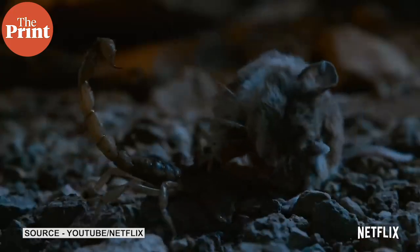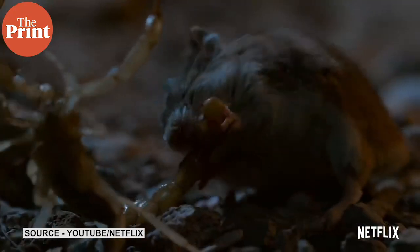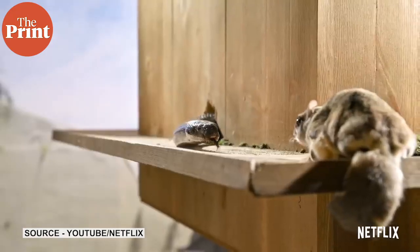But once in a while the show does throw you some great one-liners. For example, one episode ends with the line: 'There's no such thing as good or evil, but rather a deep motivation for life.'